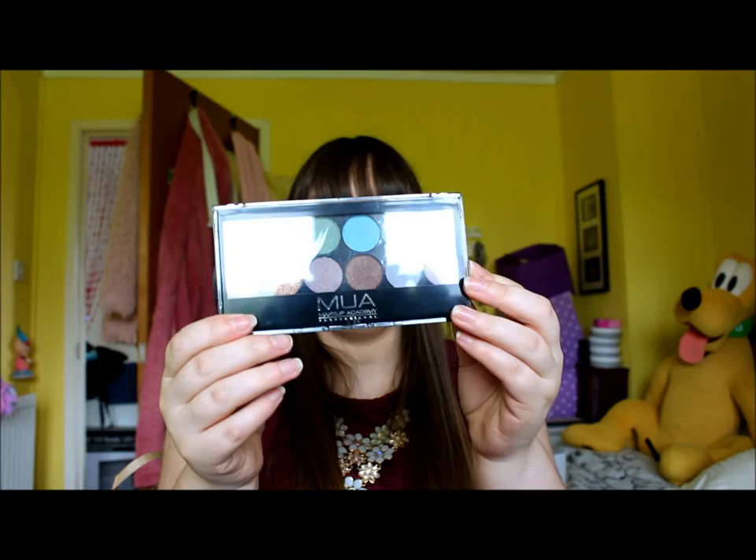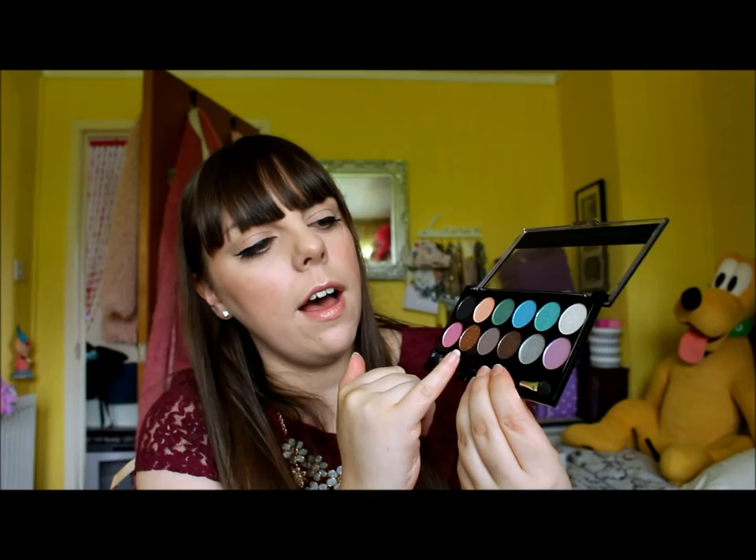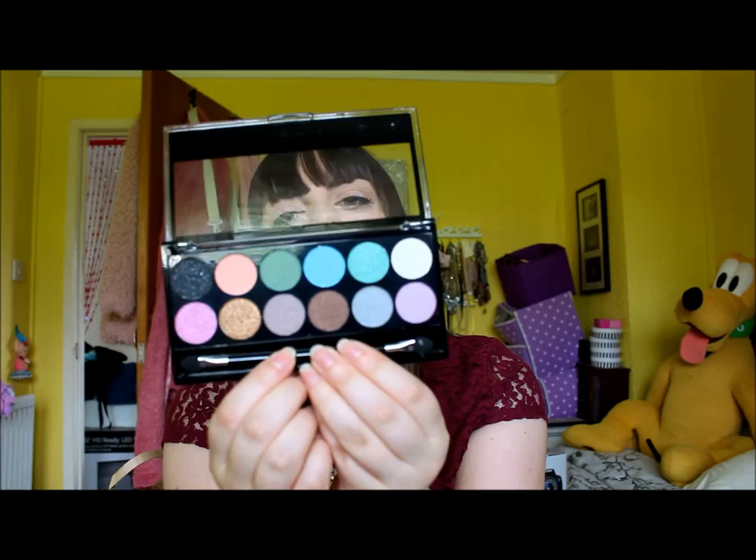Next is the Makeup Academy palette in Glitter Ball. I was looking for some more summer colours - nothing too neon, but I wanted some blues and pinks and lilacs and you completely get that in this palette. You get a few shades that are glitter - they're not too glittery, more of a pearly sheen. You get five shades that are glitter and the rest are more matte shades, which is completely fine.